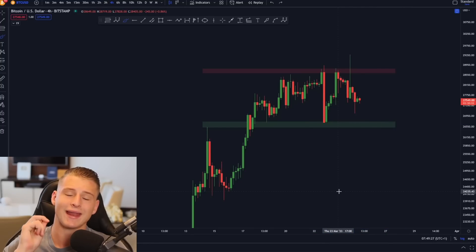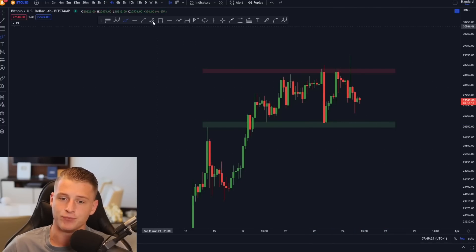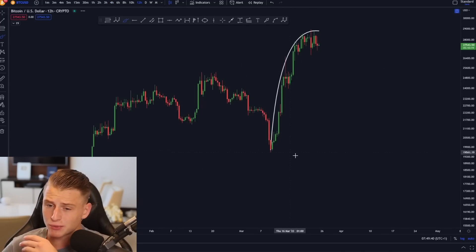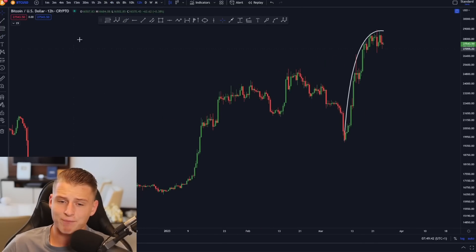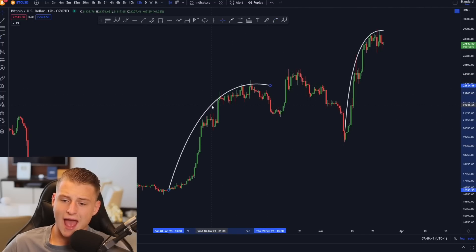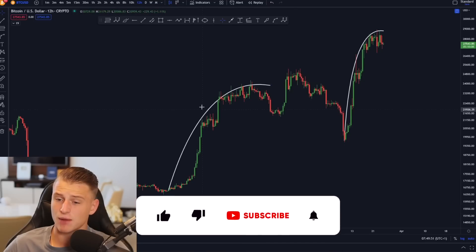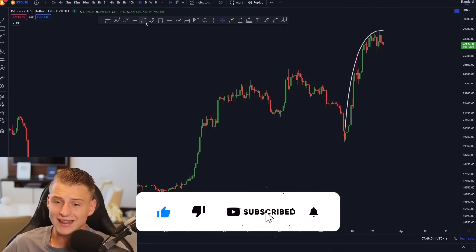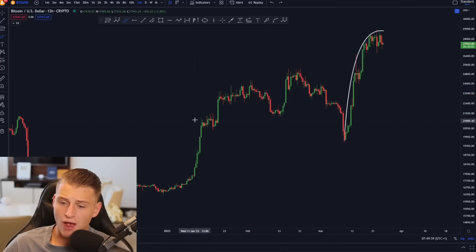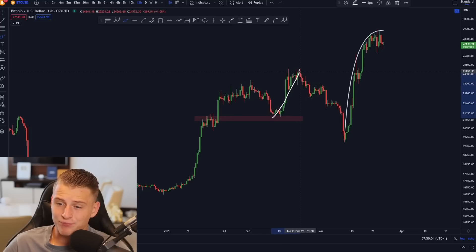I was actually planning to long Bitcoin on the lower side, but I cancelled my order and I'm looking at a new trade. If I purely look at the price structure of the 4-hour timeframe, Bitcoin is clearly creating a rounding top. The last time we created a rounding top I was also exactly right with my prediction — we created a rounding top, dropped down towards that previous high in the market, found support on it, and then moved further towards the upside.